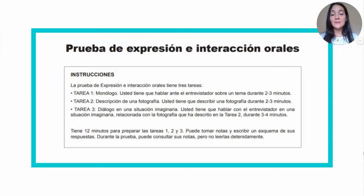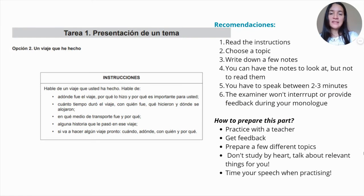The last part is the speaking part. You have three tasks: the first is a monologue, then you describe a photograph, and the last is a dialogue in a situation. You have between two and three minutes for each task, and it's 12 minutes total for the speaking part. You can write down notes. Here is one example — 'presentación de un tema.' You have to present a topic; in this case one option is 'un viaje que he hecho,' a trip that you have done. You have to mention where you went, why it was important, how you got there, if there was an anecdote during the journey, and if you plan another journey — when, where, with whom. The idea is that you practice the past and the future and talk about anecdotes and experiences.